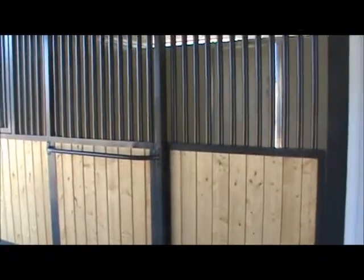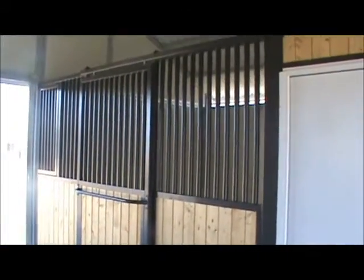This barn is configured with four stalls and a tack room. The tack room wall exterior has the vertical tongue and groove. We've chosen to show the black powder coating on the stall fronts instead of the galvanized.